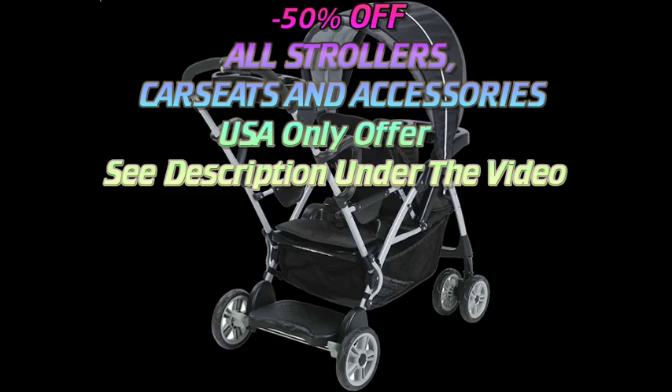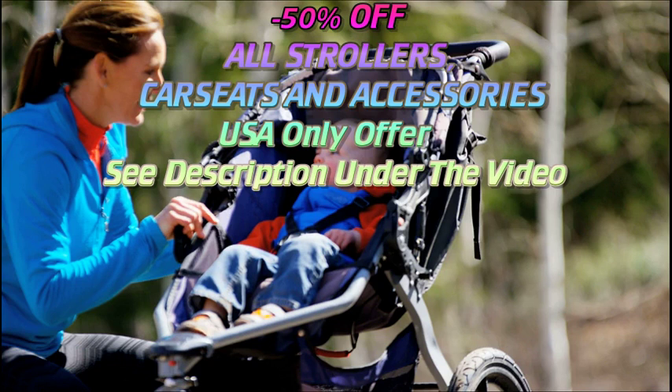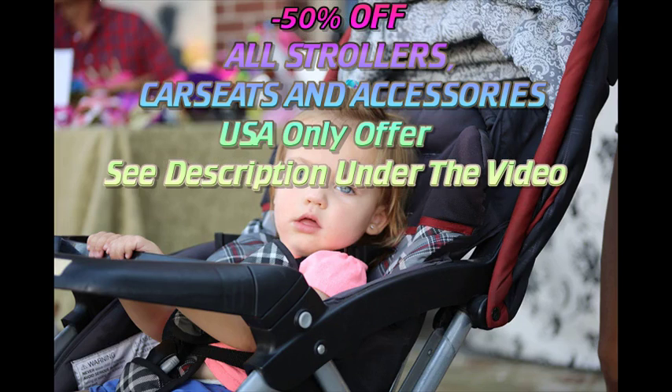They can range from simple, inexpensive strollers to high-end strollers loaded up with features. Car seat stroller frames are lightweight metal frames designed to carry specific types of infant car seats. You remove the car seat from its base in the car, snap it into the stroller frame, and you're rolling. This is especially convenient when you need to take a sleeping baby out of the back seat.